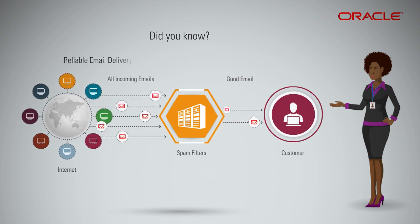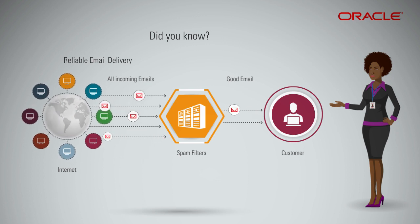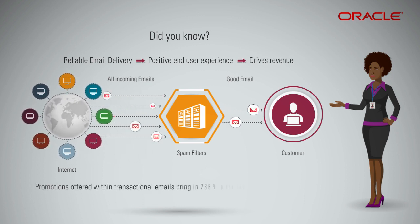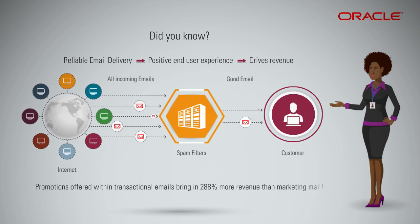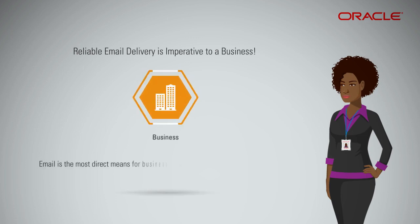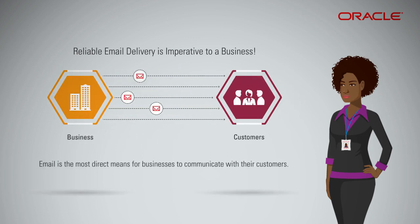Reliable email delivery on transactional email ensures a positive end-user experience and can also help drive revenue. Promotions offered within transactional emails bring in 288% more revenue than marketing mail. Email is the most direct means for businesses to communicate with their customers, so it must be reliable. It's essential to ensure your business's email reaches your user's inbox.